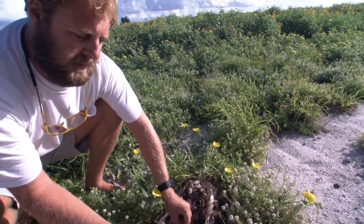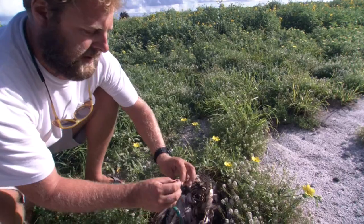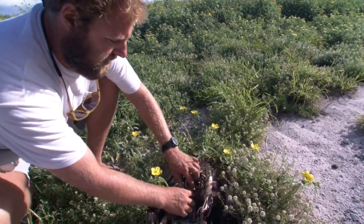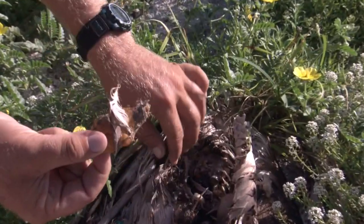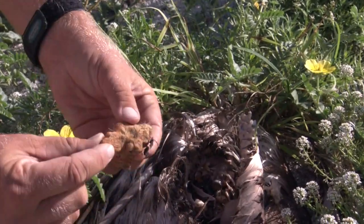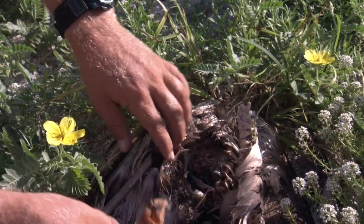A lot of what we find are bits and pieces of broken plastic, lots of caps. This is a cap to a magic marker. There's a big piece of melted plastic, and one of the problems with that is that melted plastic will usually have PCBs associated with the surface area.